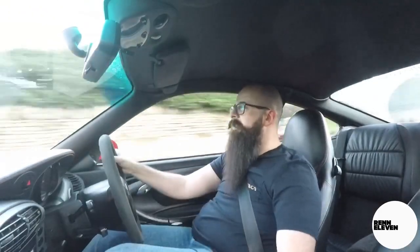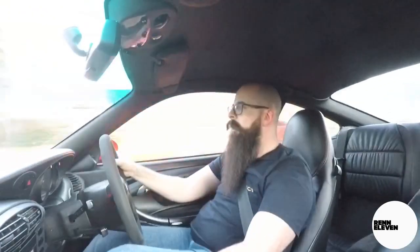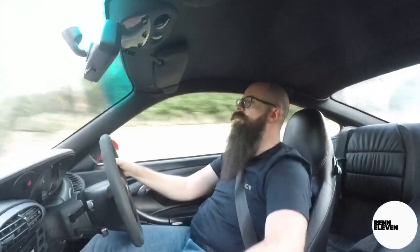Hello and welcome to the REN11 channel with me, Sean, in the best office in the world, my 996. Hope you're good, hope you've had a great end to last year and I hope you are enjoying 2020 so far. I know I am.